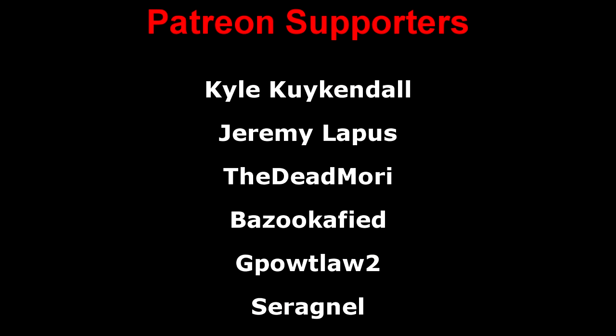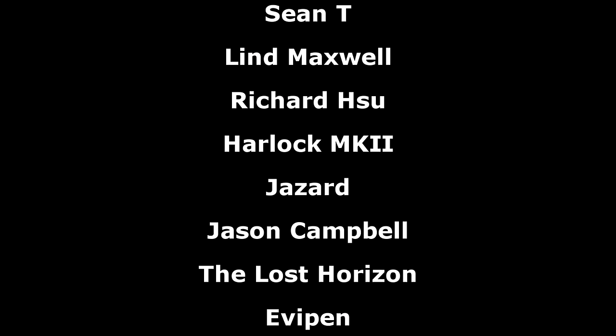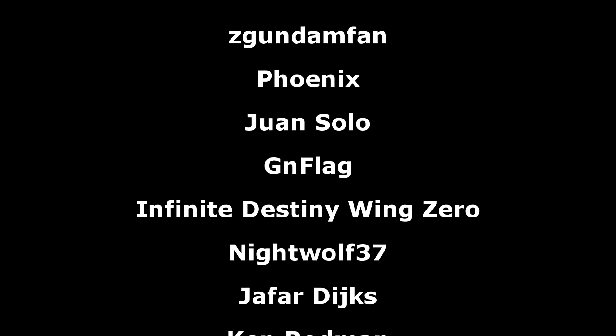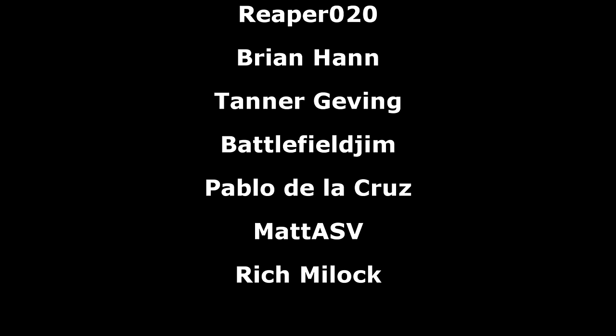That's all for this week's Gundam News. A big thank you to the Patreon supporters. I hope everyone watching has a great evening, and I'll probably see all of you again tomorrow with more Gunpla news.